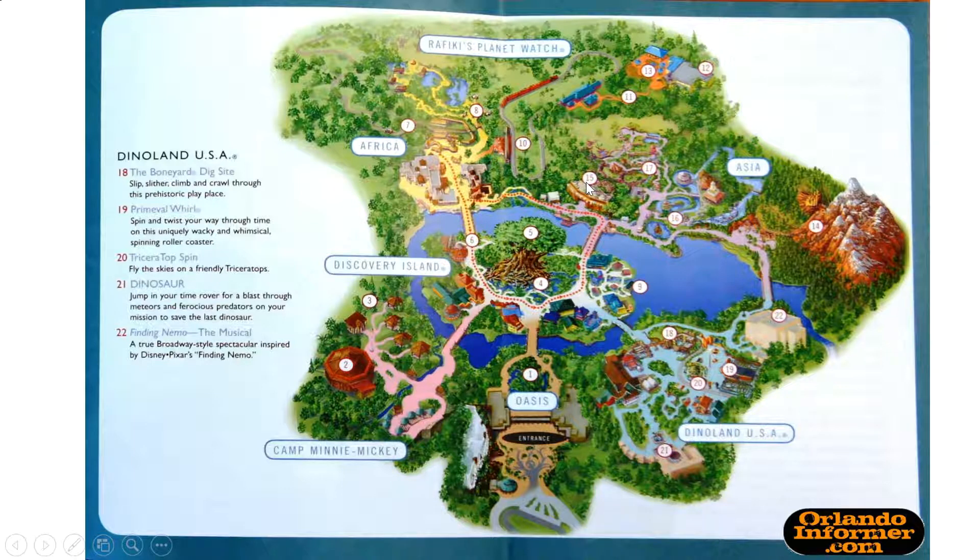Here's another map of Animal Kingdom. If you look, it shows you the entrance and gives you the name of each of the areas. Some names are a little different — that might be because they changed over time. It has numbers 18 through 22. Number 18 is the Boneyard Dig Site in Dinoland USA, so if you want to go digging for bones, you'd go there. Number 19 is Primeval Whirl, a spin-and-twist roller coaster through time.